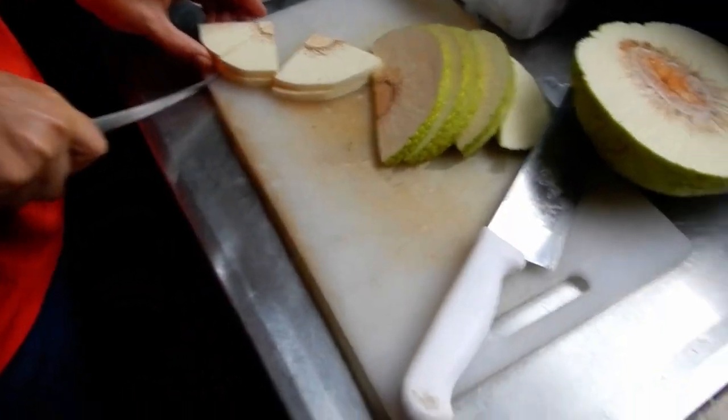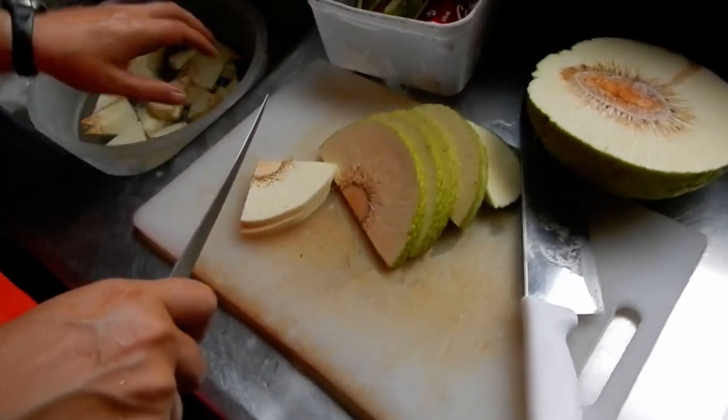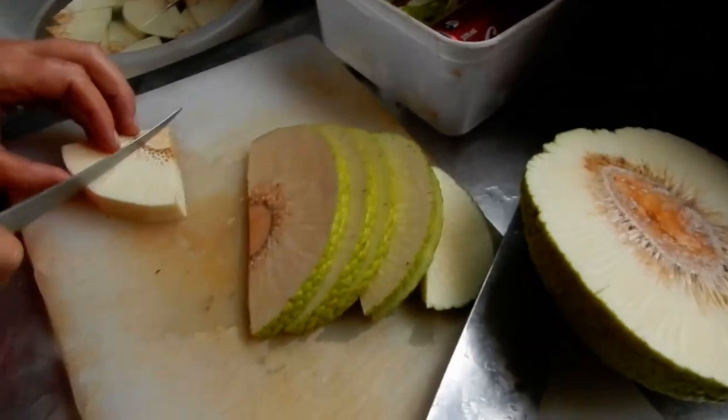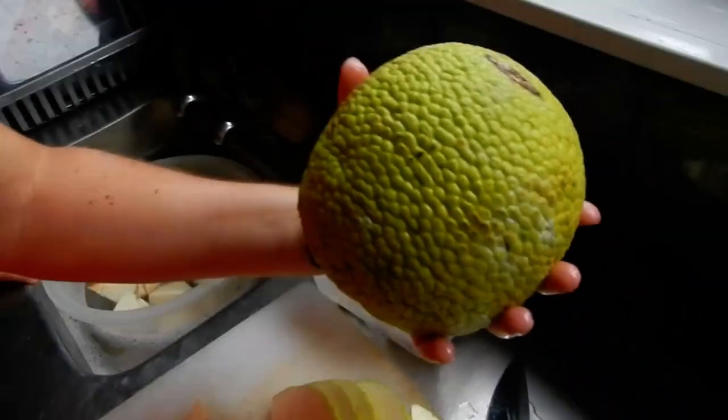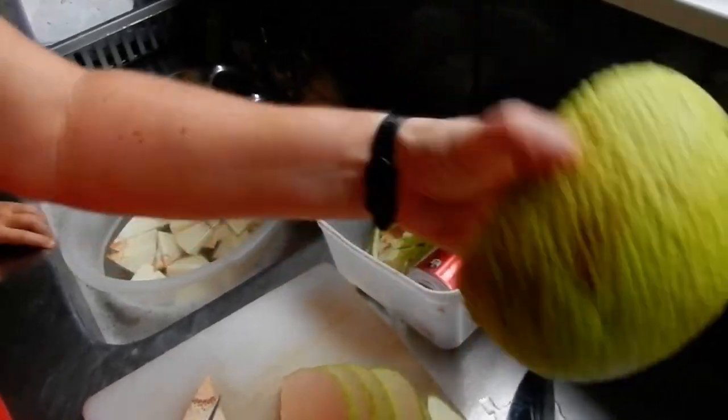These are the yummiest breadfruit that are on Pitcairn Island. This is what it looks like — this is the trouble that caused the mutiny.